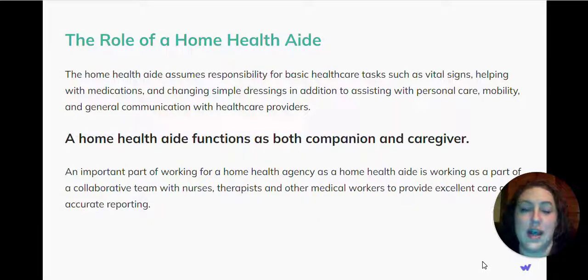A home health aide functions as both a companion and a caregiver. An important part of working for a home health agency is working as part of a collaborative team with nurses, therapists, and other medical workers to provide excellent care and accurate reporting.